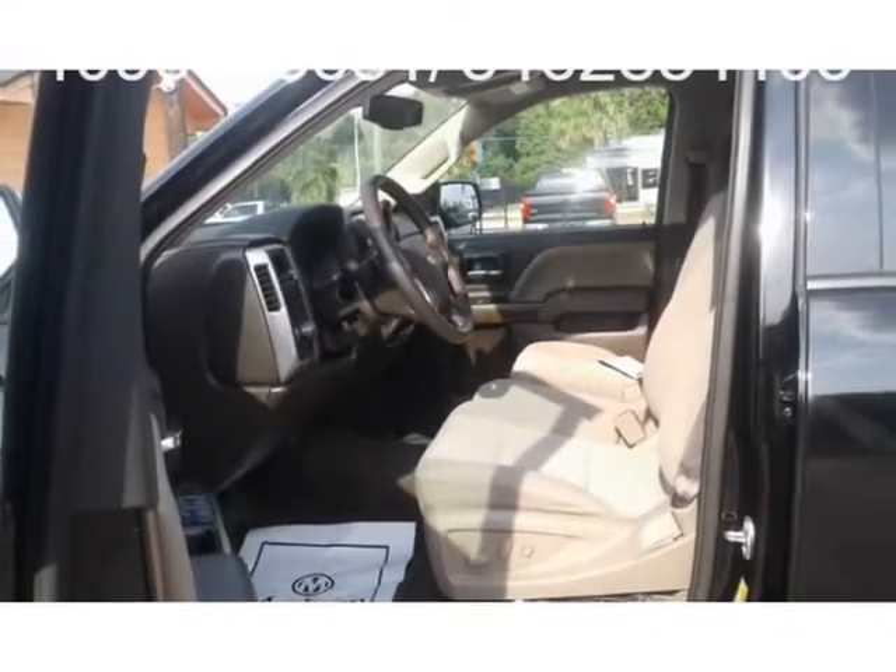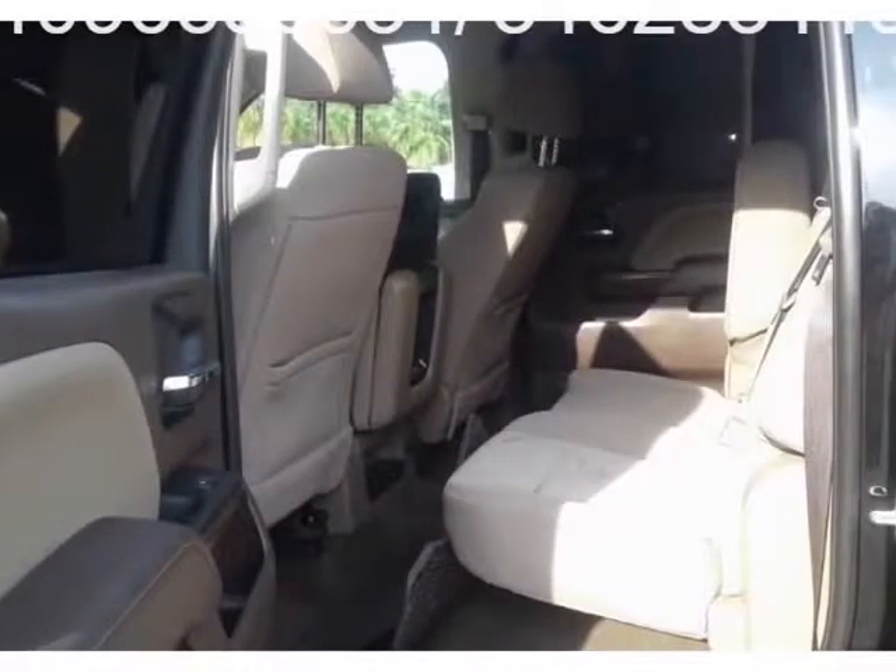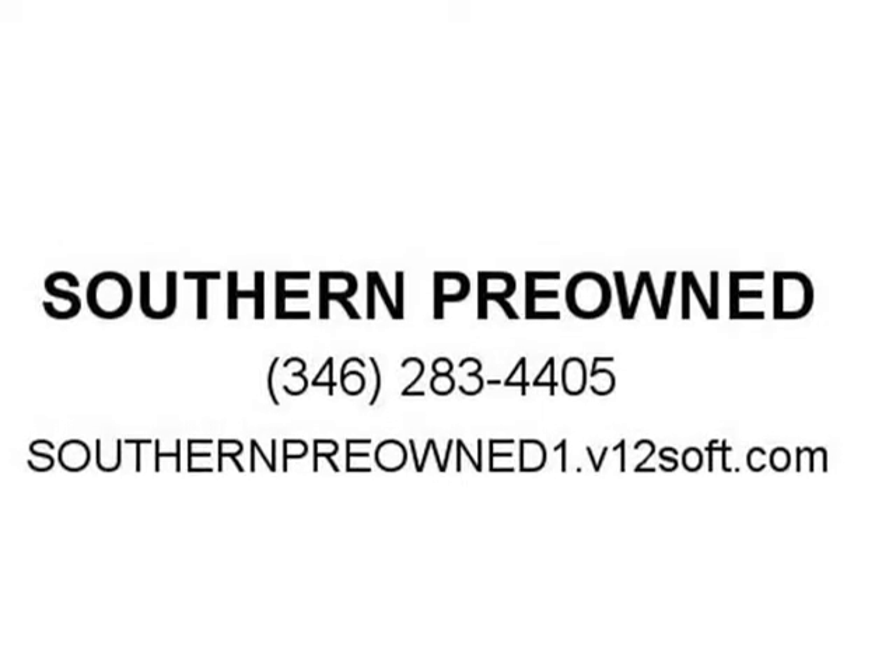Todo está 100% garantizado. Por favor, envía un mensaje para más información. Gracias. Visítanos en southernpreowned1.v12soft.com.